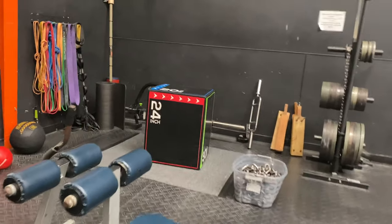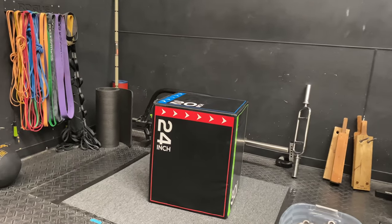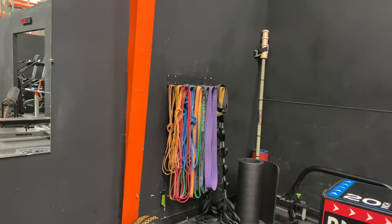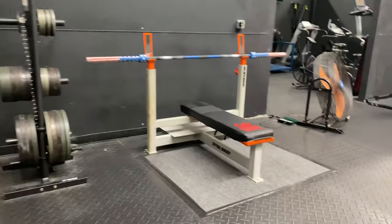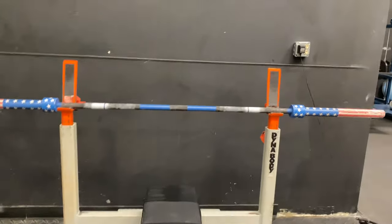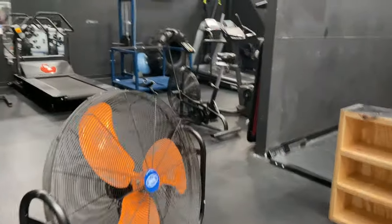Got more stations over here. Got a deadlift box station over here. Got some kettlebells, med balls, all the bands you'd ever want. This is the home of Laura Sweat. Check it out — competition bench press. Look at that bar — Merka.